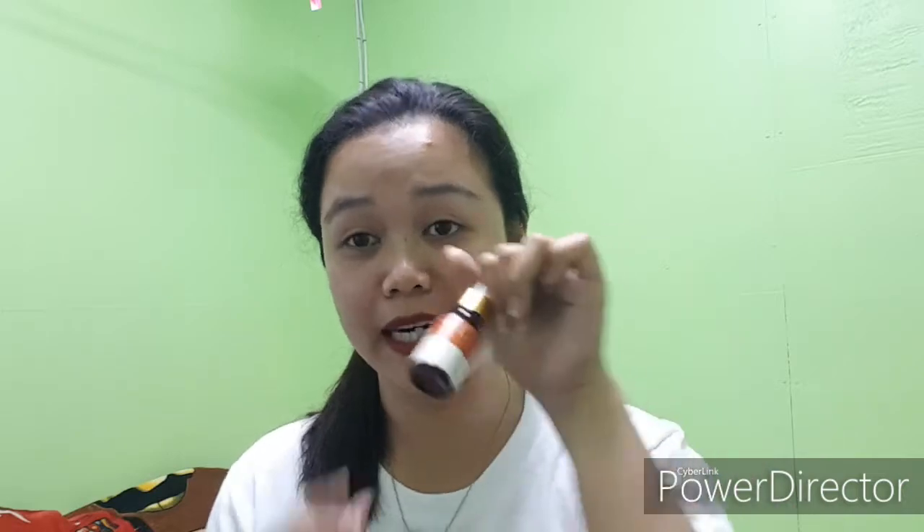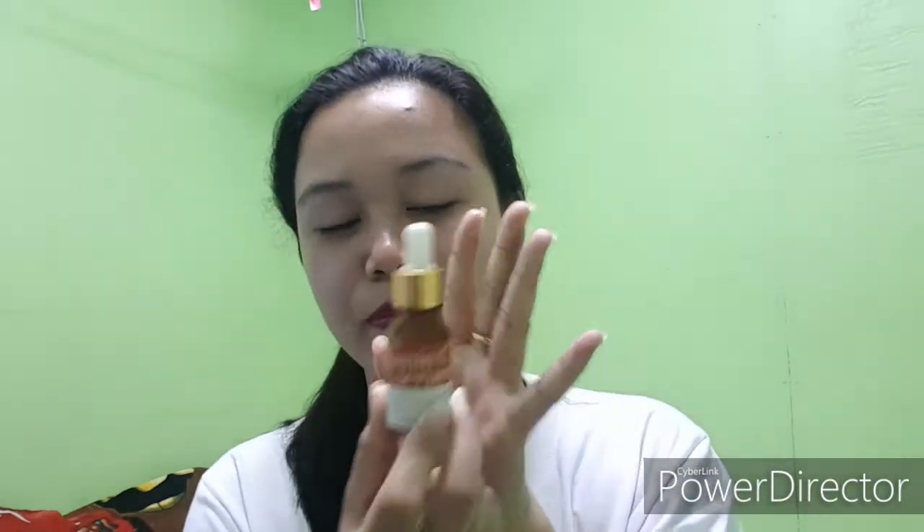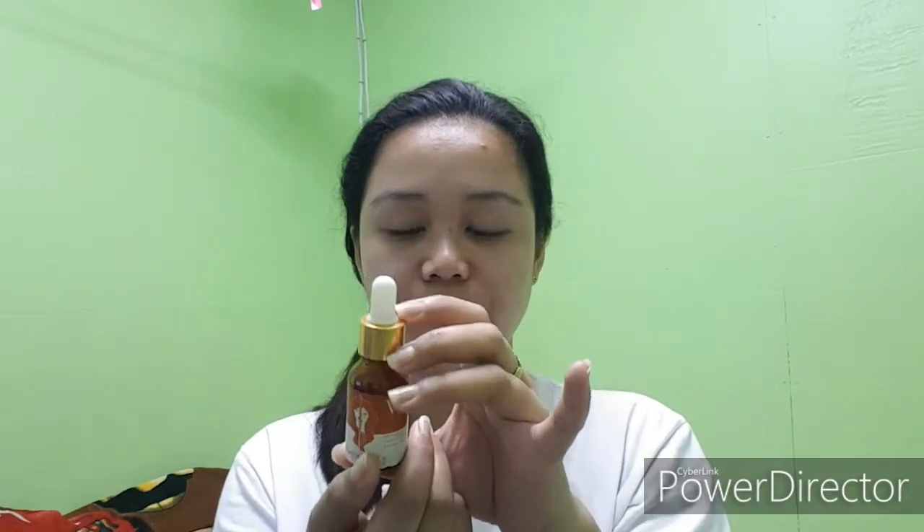The best talaga ang product na to guys for removing pimples. Ngayon, ituro ko sa inyo kung paano siya i-apply.